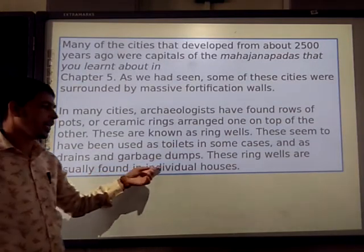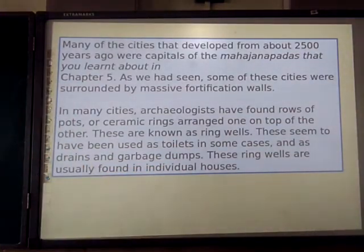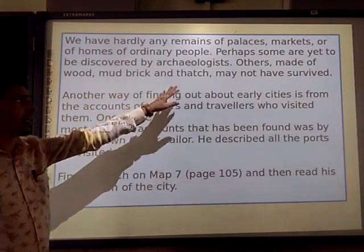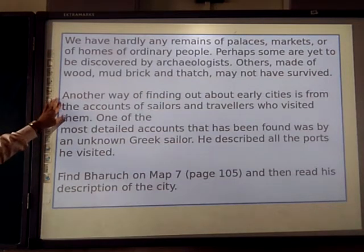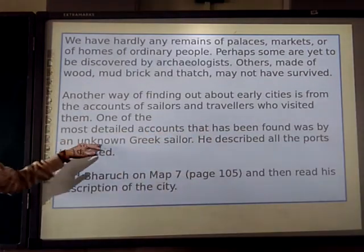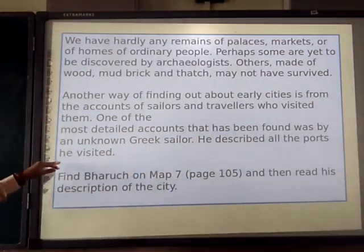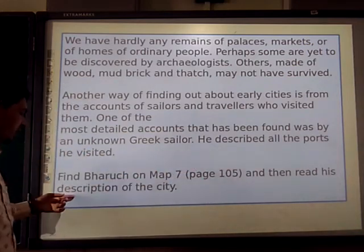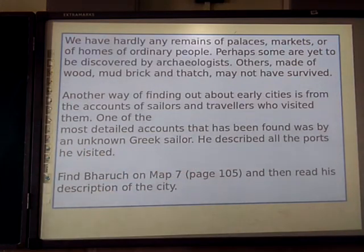Ring wells are usually found in individual houses. We have not yet found many remains of palaces, markets, or homes of ordinary people — perhaps some are yet to be discovered by archaeologists; others made of wood, mud, or brick may not have survived. Another way of finding out about early cities is through accounts of sailors and travellers who visited them. One of the most detailed accounts was by an unknown Greek sailor who describes all the ports he visited. Find Baruch on map number 7 on page number 105 and read the description of the city.